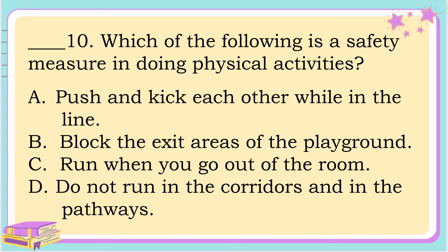Number 10. Which of the following is a safety measure in doing physical activities? A. Push and kick each other while in the line. B. Block the exit areas of the playground. C. Run when you go out of the room. Or letter D. Do not run in the corridors and in the pathways. The correct answer is letter D. Do not run in the corridors and in the pathways.